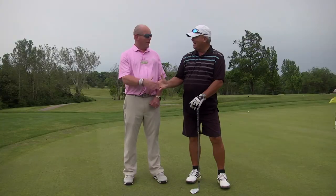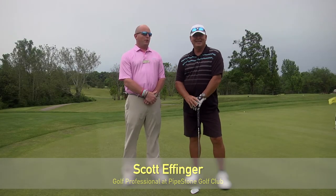Welcome back. I'd like to introduce Mr. Scott Effinger, the head golf professional here at Pipestone Golf Club. Pipestone was built in 1992. It's an Arthur Hills design golf club. We do pride ourselves on being one of the best public golf courses in the area.